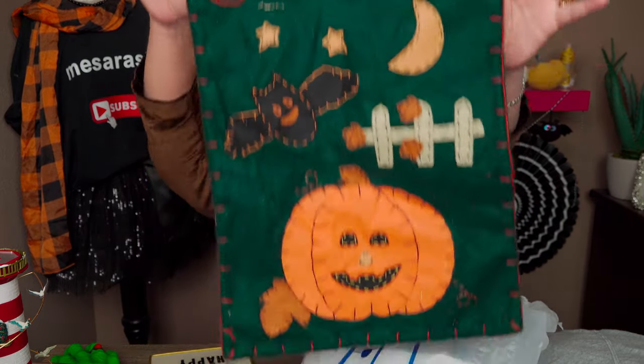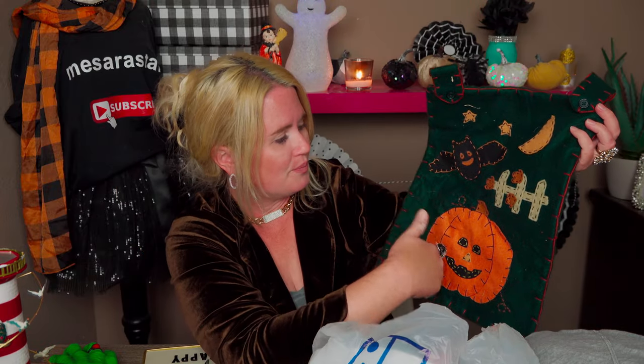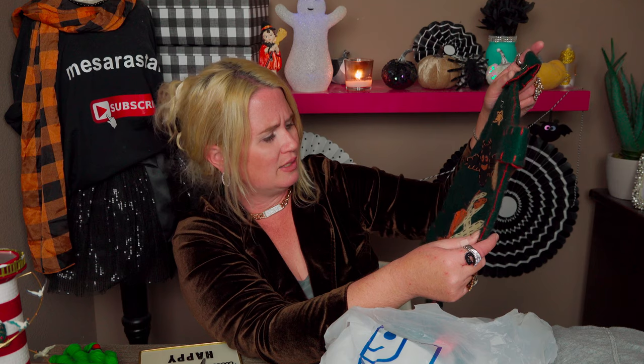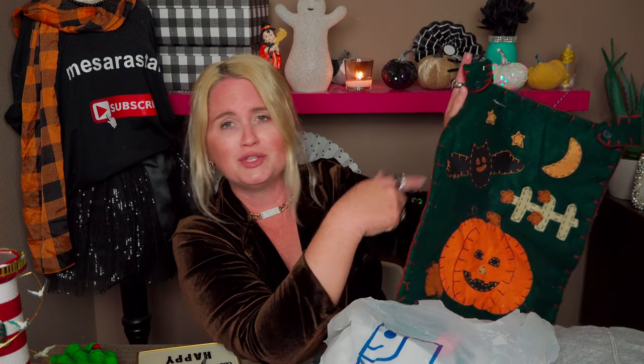Then I picked up this — how precious is this? It's a flag holder for the front of your house. I have a flagpole thing for the different holidays. It's a really cute little pumpkin made of felt. I just hope it doesn't rain because I'm not sure how it'll hold up. It was 69 cents on Sunday — can't go wrong.